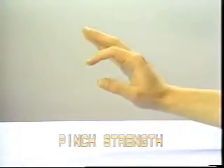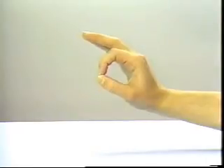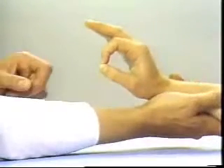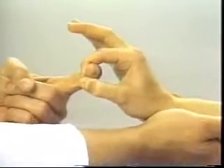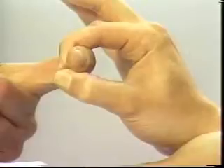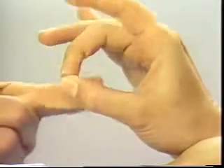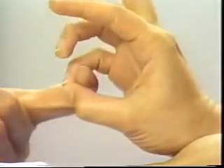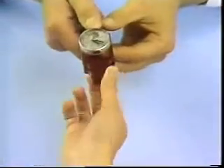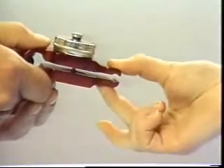Pinch Strength. Pinch is an important function of the hand, and pinch strength can be assessed by having the patient oppose the tip of the thumb to the tip of the index finger to form a circle. With your index finger, attempt to break the pinch or separate the thumb and index finger. In the normal patient it is not possible to break the pinch, and there is no collapse. Similarly, attempt to break opposition of the thumb to the tips of the middle and ring fingers. Lateral pinch, three-point pinch, and opposition pinch can also be assessed by means of a pinch meter.